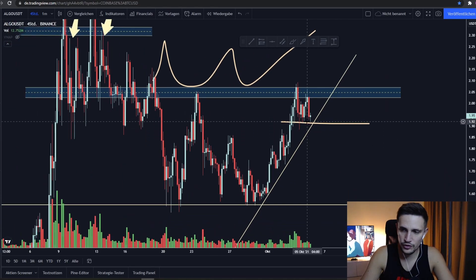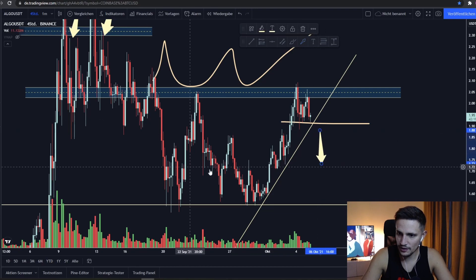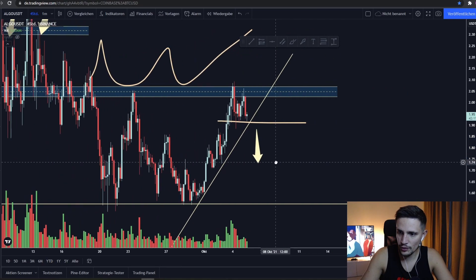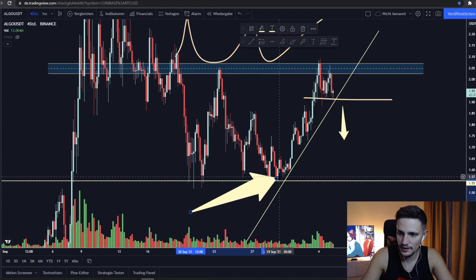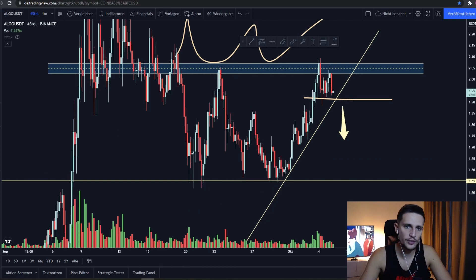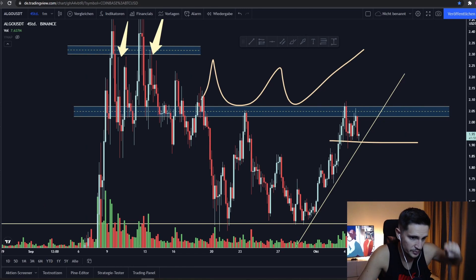Otherwise, if we cannot hold the support area, I think we will see a sell-off back to retest first of all the support area at about $1.75, and if we cannot hold $1.75, then we will retest the support area at about $1.55. So this was the quick update for Algorand — if you enjoyed the video please drop a like, subscribe to my channel, comment down below with any questions, and I hope to see you in the next video. Thank you for watching!